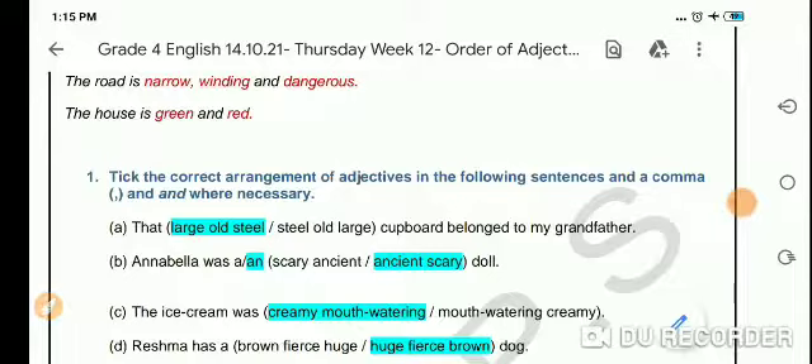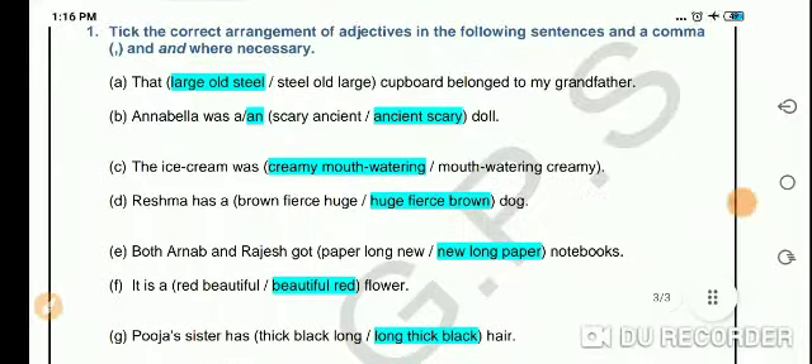Let's do the exercise: take the correct arrangement of adjectives in the following sentences and add a comma and 'and' where necessary. 'That large old steel cupboard belongs to my grandfather.' The correct order is size, age, and material, so we write: 'that large old steel cupboard belongs to my grandfather.'